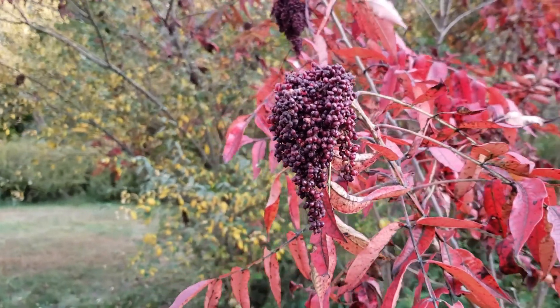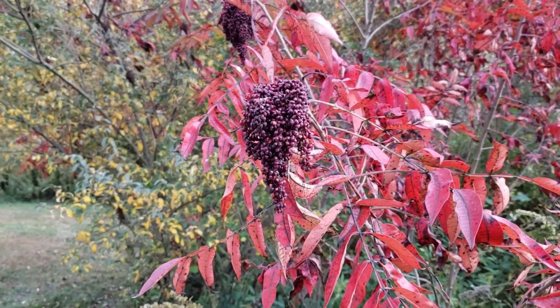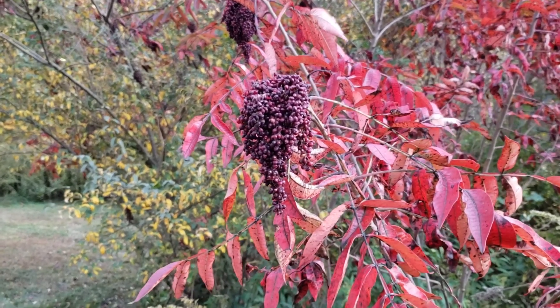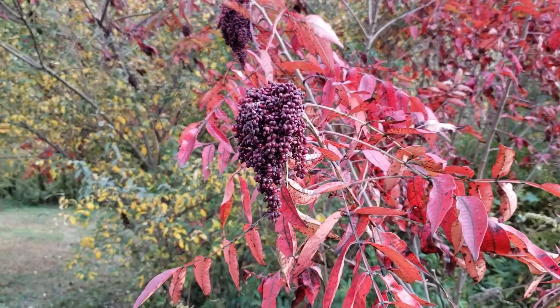Another characteristic of wing sumac are these drooping groups of red fruit. Several other species of sumac will have fruit sticking up in the air. Poison sumac, which we'll typically find only in wetland habitats, has white fruit.